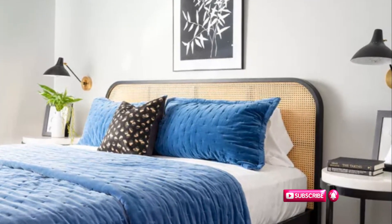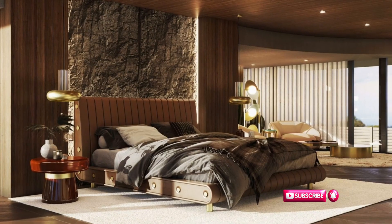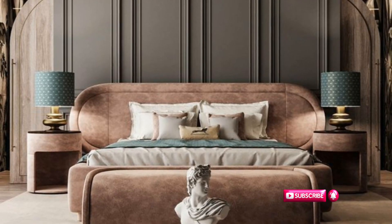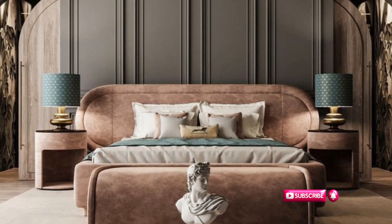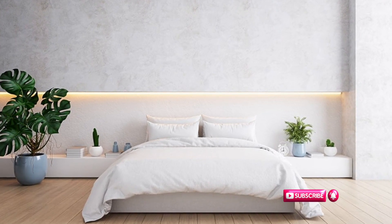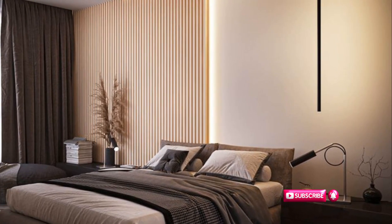The first step towards creating a luxurious bedroom is to define your style. Picture your dream bedroom — what does it look like? What kind of ambiance does it have? Is it modern chic, rustic charm, or perhaps vintage elegance? Having a clear style in mind prevents you from making impulsive purchases that don't align with your vision, saving you money. It also guides your decoration efforts, ensuring every piece adds to the desired aesthetic. Once you've defined your style, you're ready to start the transformation.